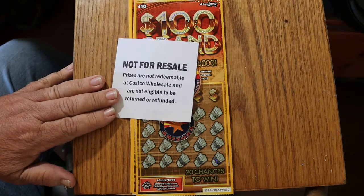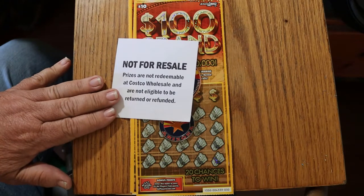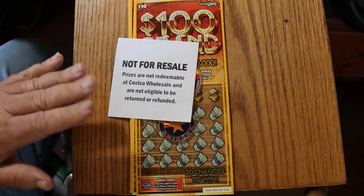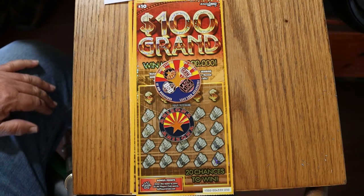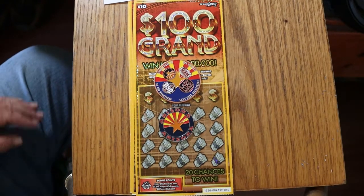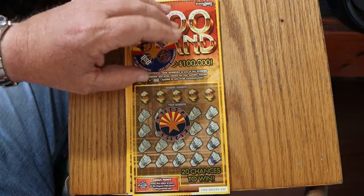I was up at Tucson to do a claim at the lottery office, and I stopped at Costco and saw this and thought I'd get one. So I've got tickets 30 through 39. Odds are 1 in 3.46, and the book number is a very low 004339. We're going to get started with ticket 30, working our way up, and we'll see how this goes.